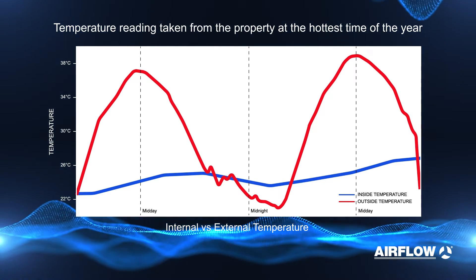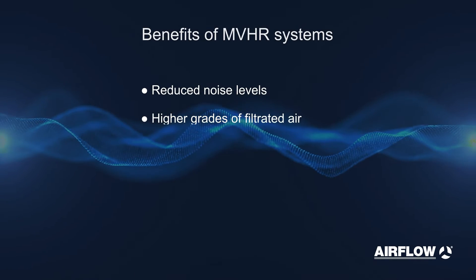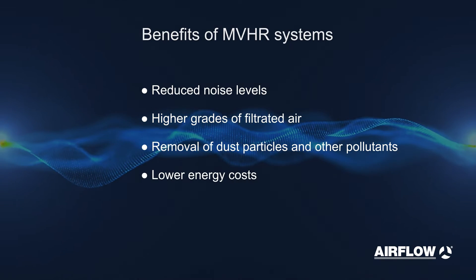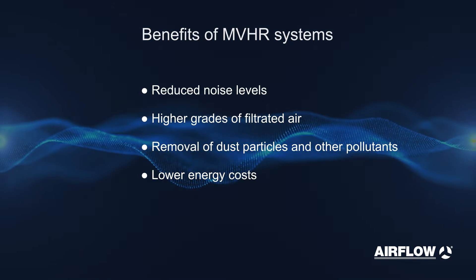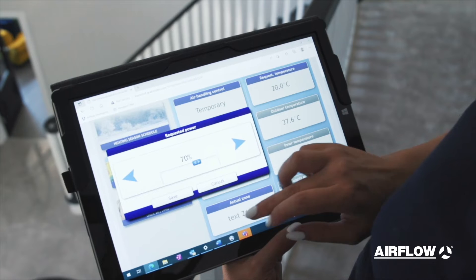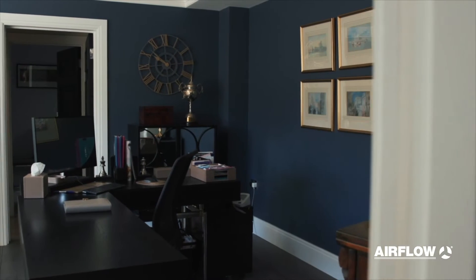Some of the benefits of NVHR systems include generally lower noise levels, higher grades of filtration of air, cleaner air in the house, removal of dust floating around in the house — because effectively you've got extraction working 24/7 — and lower energy costs because it keeps your house warm in the winter and cooler in the summer. Both my boys suffer quite badly with things like hay fever and we have noticed a real difference in their particularly night-time breathing, and the way the system has worked in the house has helped enormously.